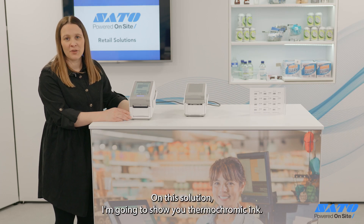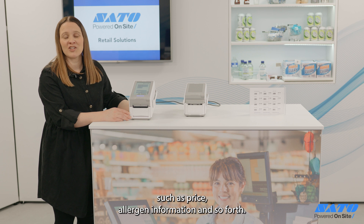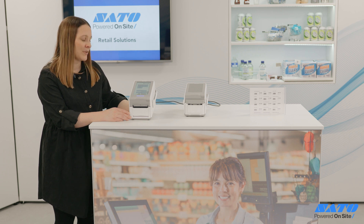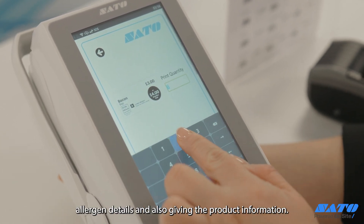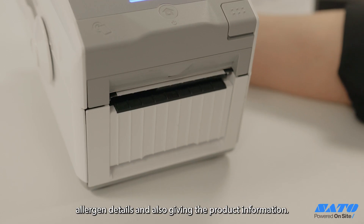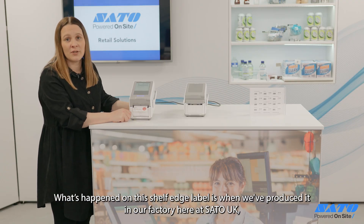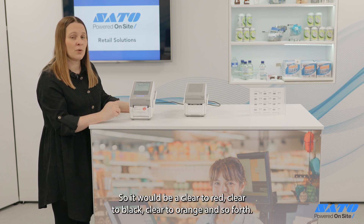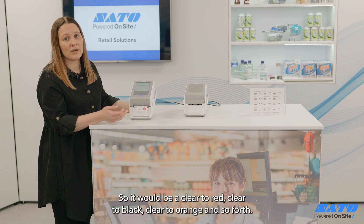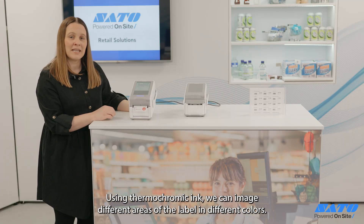On this solution I'm going to show you thermochromic ink. This is ideal for highlighting specific information that needs to be in a different color, such as price, allergen information, and so forth. On this application we have a shelf edge ticket highlighting the price, allergen details, and product information. At our factory here at SATO UK we have laid out the plates to indicate where thermochromic ink should be — clear to red, clear to black, clear to orange, and so forth — so we can image different areas of the label in different colors.